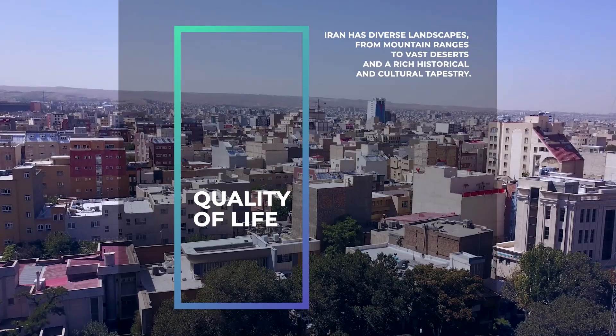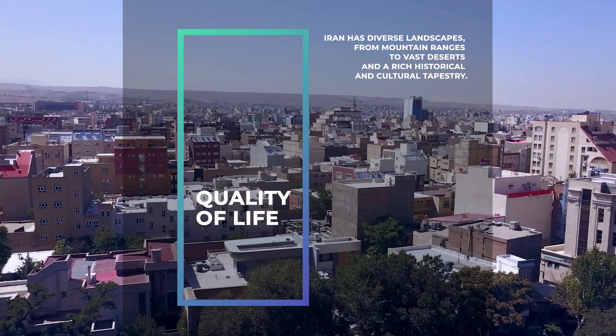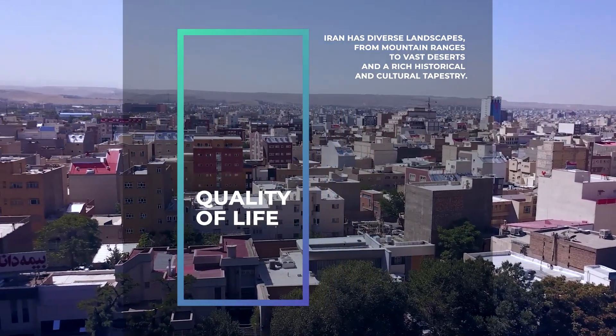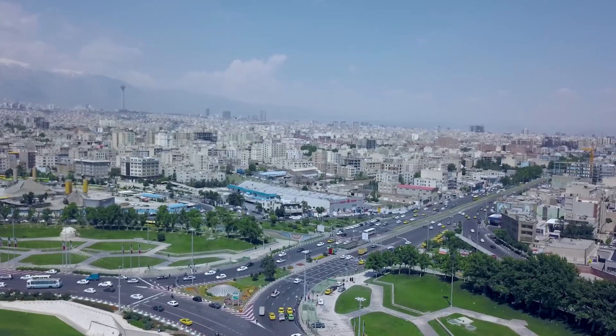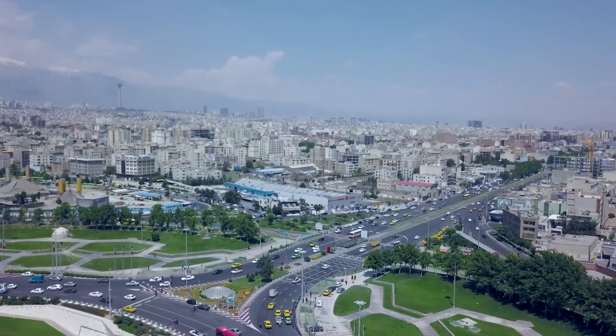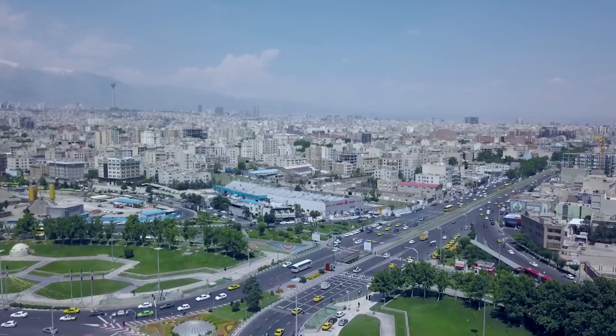Quality of life: Iran has diverse landscapes, from mountain ranges to vast deserts, and a rich historical and cultural tapestry. Its infrastructure varies by region, with major cities like Tehran being more developed. The public transportation system is quite reliable in metropolitan areas.